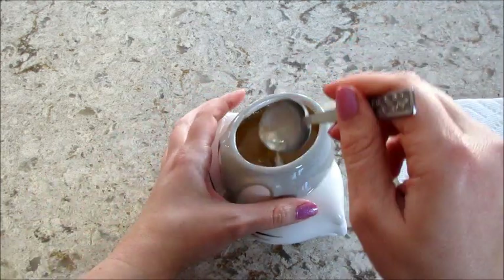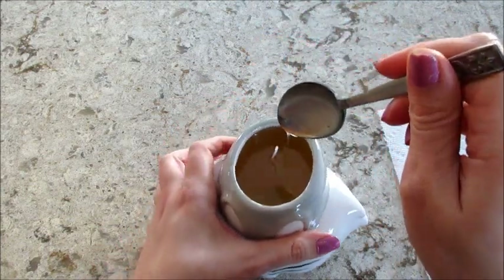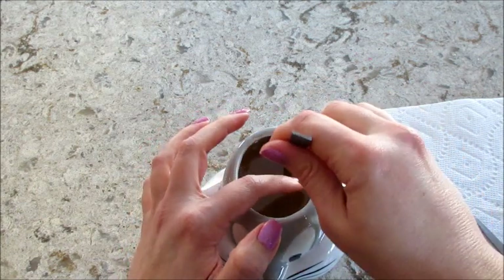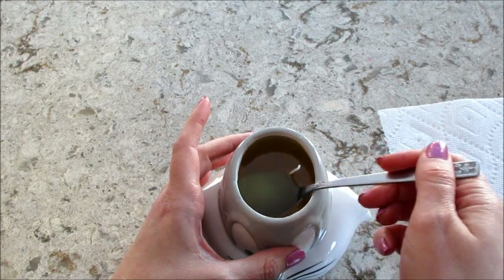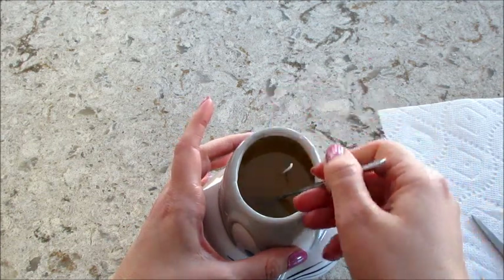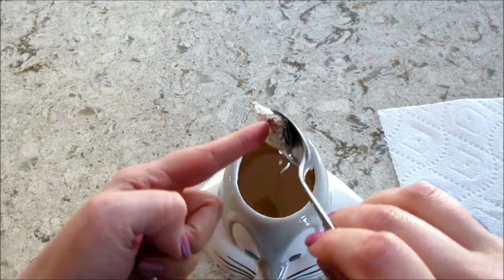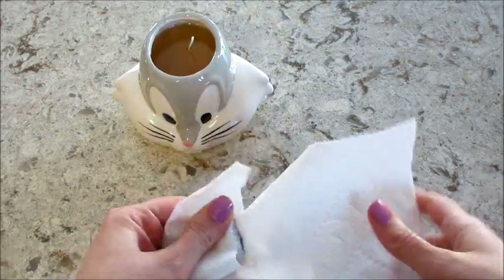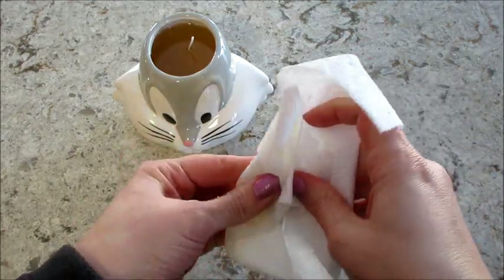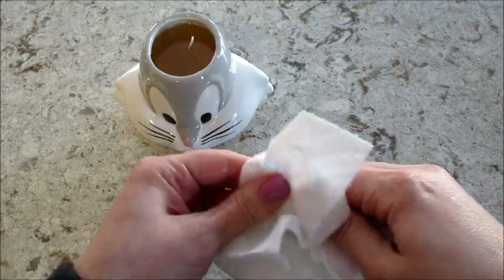I dropped the thing and I don't know where it went. I feel like this happened last time too. There it is! So last time I got the necklace with the little carrot — let's see if I got a different one.